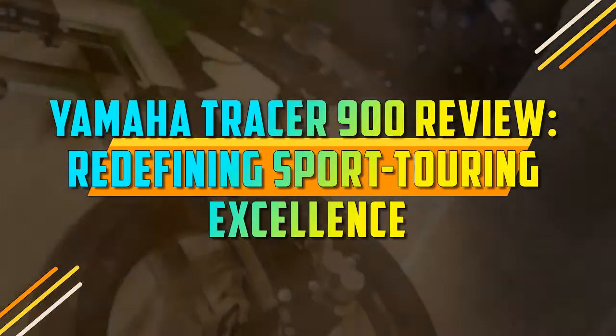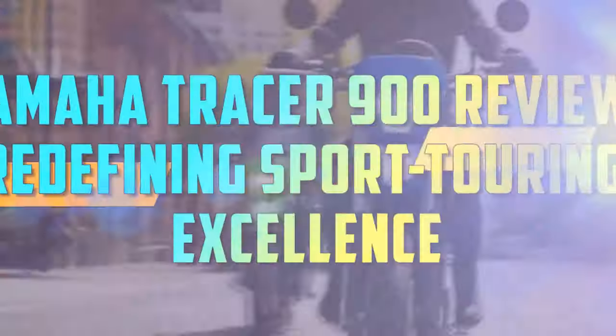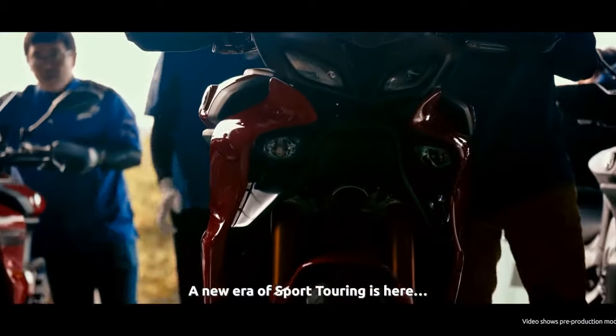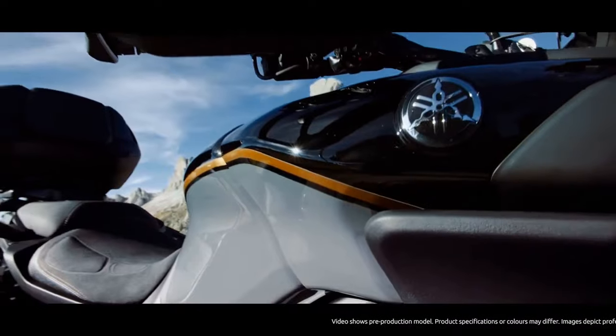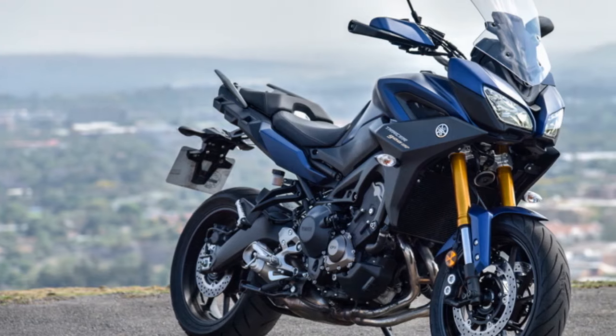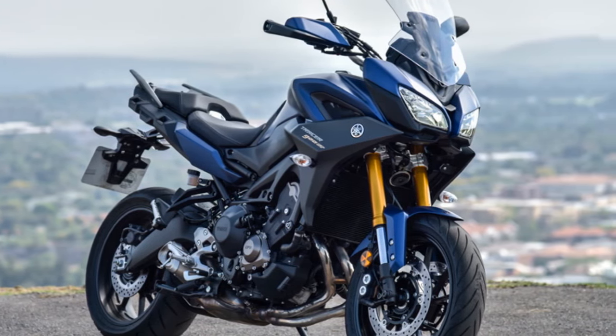Yamaha Tracer 900 Review: Redefining Sport Touring Excellence. When it comes to the world of sport touring motorcycles, Yamaha has carved a niche for itself with the Tracer 900. Combining the heart-pounding performance of a sport bike with the practicality and versatility of a touring machine, the Yamaha Tracer 900 is a motorcycle that defies traditional categorization.